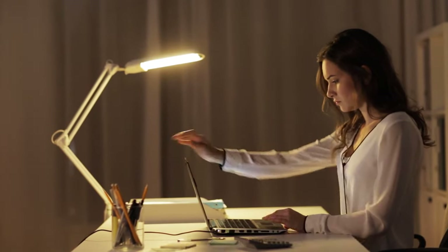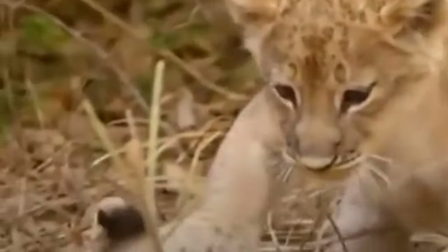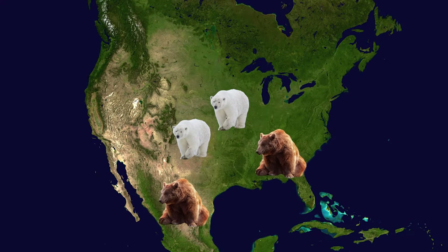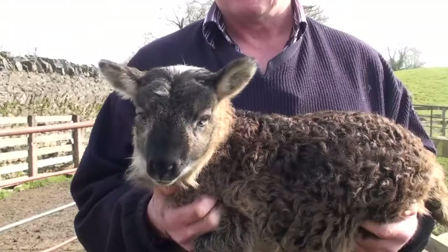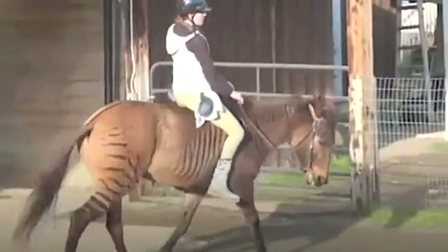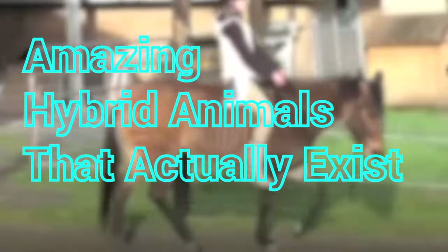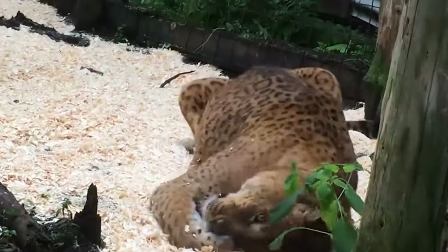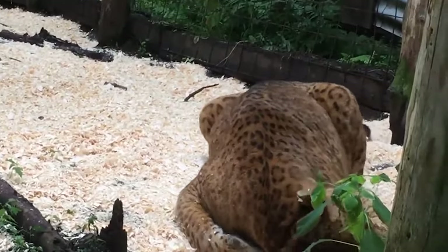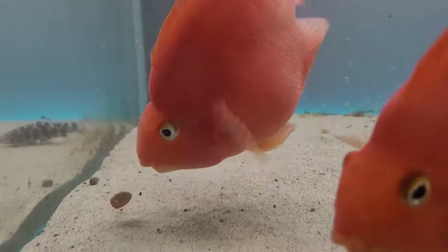Discover the fascinating results of lion-leopard crossbreeding, understand why polar and grizzly bears are increasingly found together, and take a glimpse at today's most unusual sheep-goat hybrids in this episode. We'll explore astonishing hybrid animals that appear out of this world, with special attention to extraordinary feline hybrids like the Liger and Ligar. Let's jump right in and see these incredible creatures.